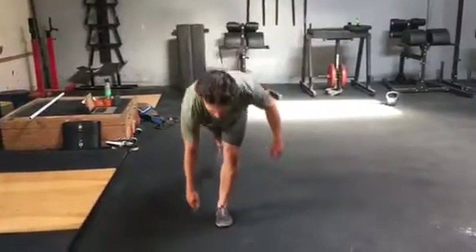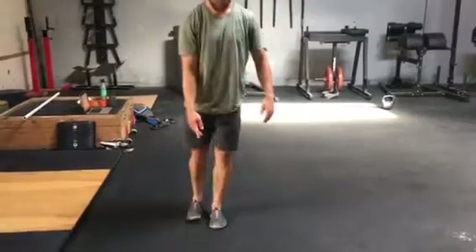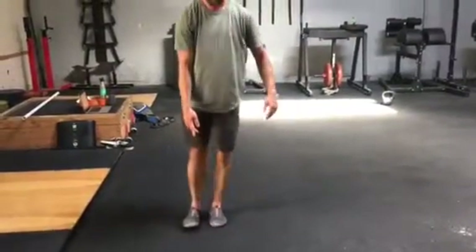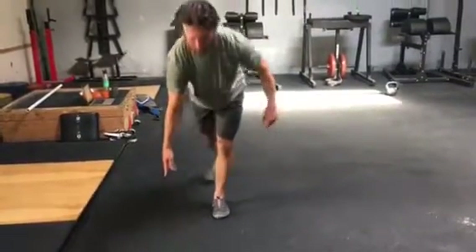This is the bird feeder. Coming down, demonstrating control. Crossing midline. Coming down, showing control. Reaching down outside of the base of support. Showing control.